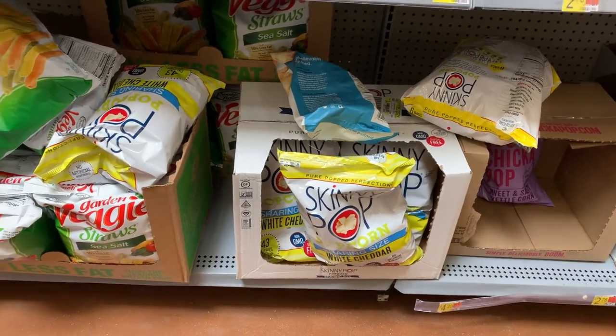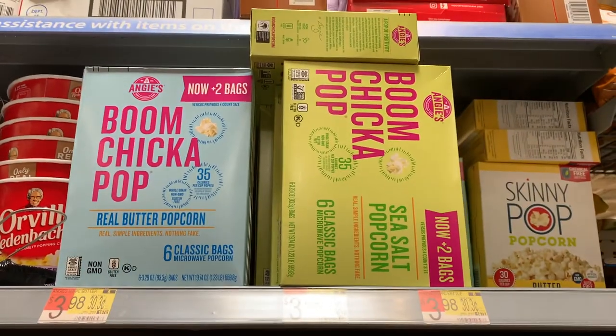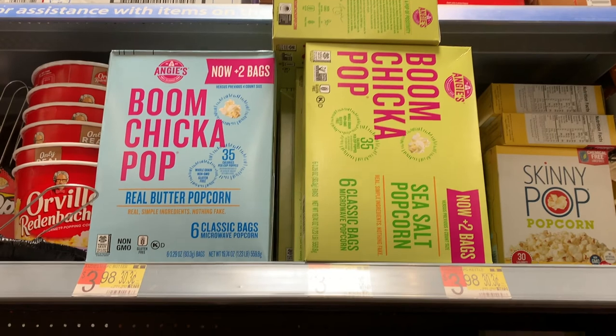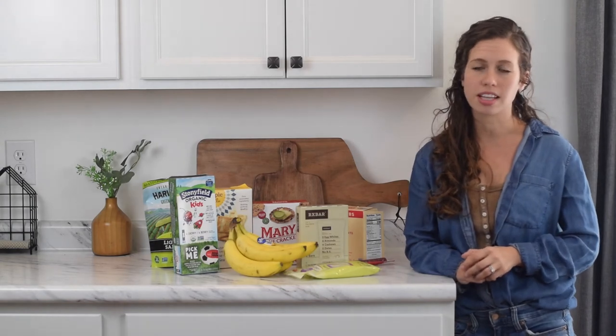You can also find Boom Chicka Pop Popcorn or Skinny Pop Popcorn. I usually like the Boom Chicka Pop at Walmart and they sell it in big bags, as well as microwavable bags. It is definitely a healthier alternative because it doesn't have some of the ingredients other brands have.